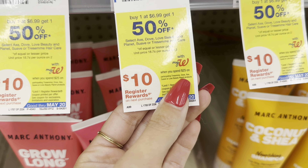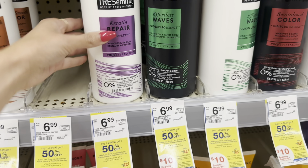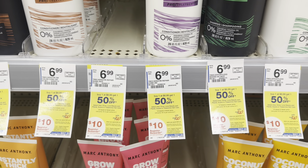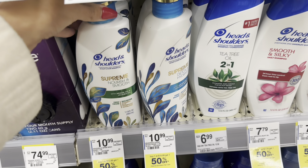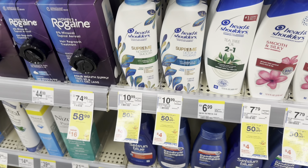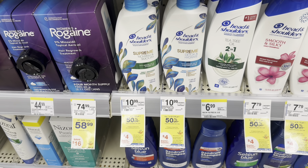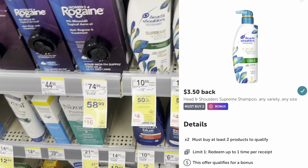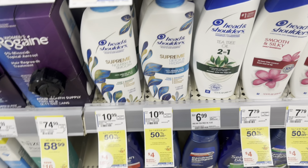There's also a spend $25, get a $10 register reward deal — check which items are participating, especially if you have the spend $25, get $10 booster. For Head & Shoulders Supreme, it's buy one, get one 50% off — a deal of the week. Buy two, get a $4 register reward. These total $16.48, but with a $2 and $2.50 digital, you'd pay $11.98. Submit to Ibotta for $3.50 back, get the $4 register reward, making it $4.48 for both. You can pay with Walgreens cash.